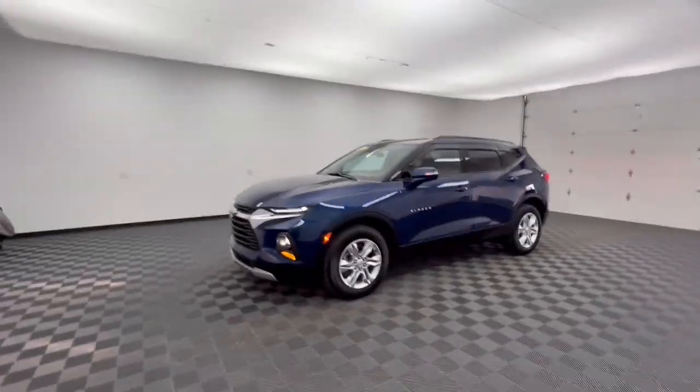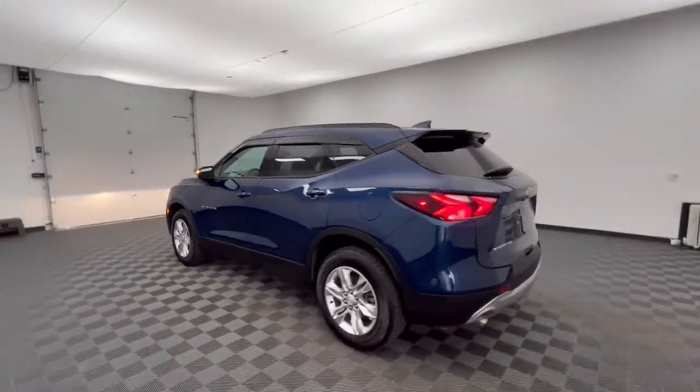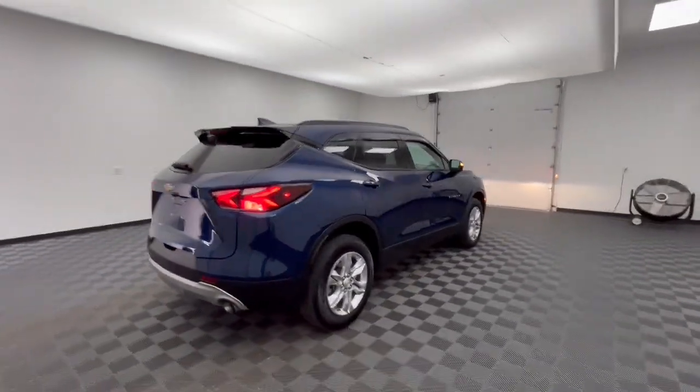Get a feel for the 2022 Chevrolet Blazer. With less than 15,000 miles on the odometer, this vehicle provides excellent value. Make the drive in comfort and sporty style in this well-equipped Blazer.